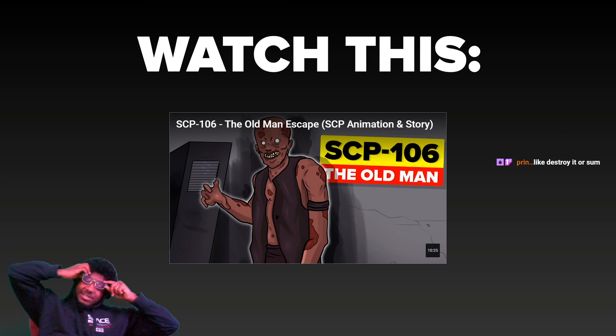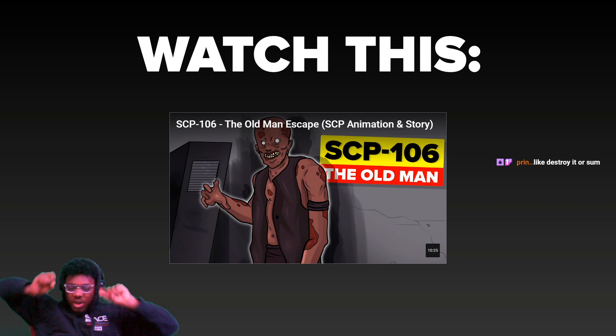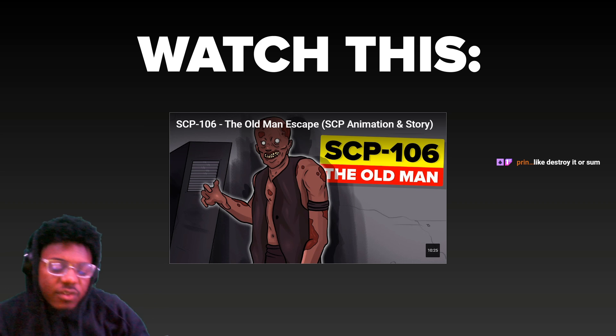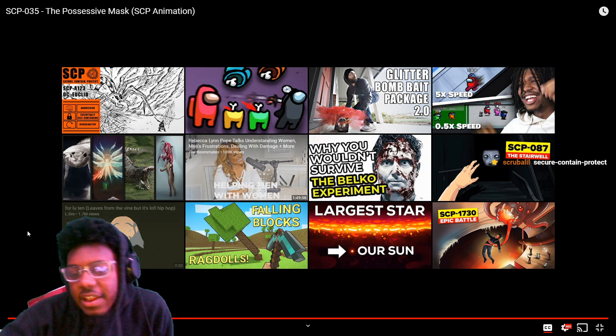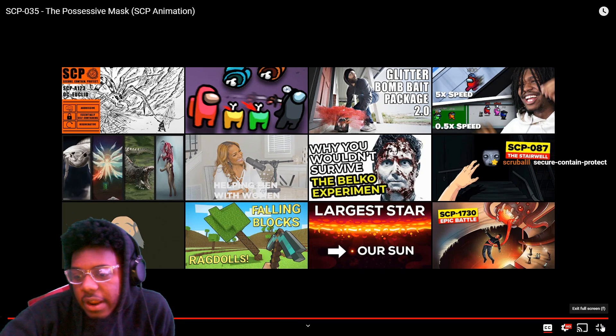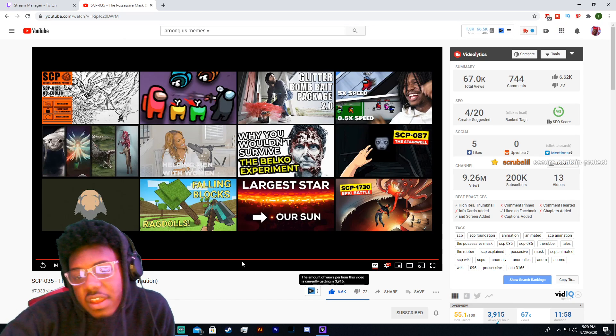And that was crazy, that was serious. Even though we already know all the stuff that happens with 035, we also know the containment procedure that actually worked with the other SCP — so that the walls wouldn't break anymore and how they clean it out and stuff like that. That's just crazy, you know.